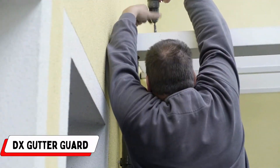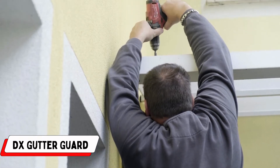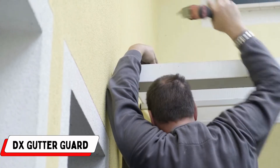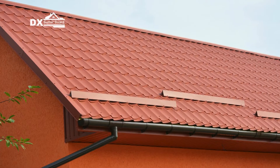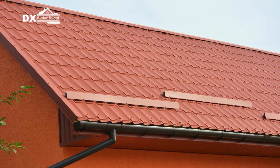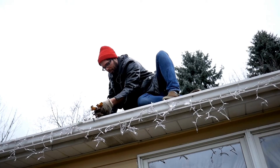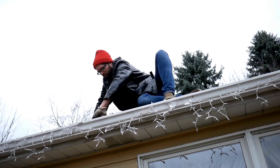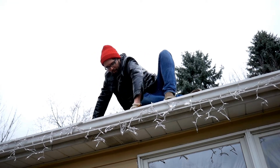Number 3: DX Gutter Guard. Situated in the dynamic landscape of Sydney, DX Gutter Guard emerges as a dedicated team committed to safeguarding properties from the threats posed by clogged gutters and debris. Recognizing that maintaining clear and functional gutters is more than a mere inconvenience, DX Gutter Guard transforms challenges into opportunities for lasting protection.